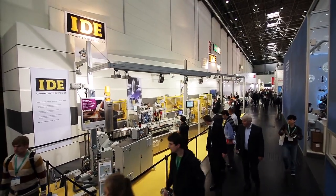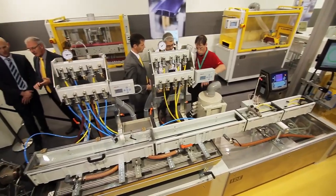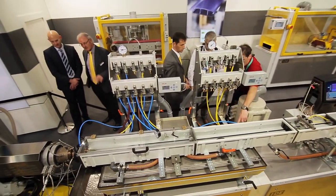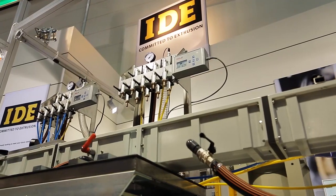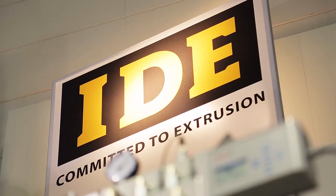Ide is a manufacturer and supplier of extrusion machines and complete extrusion lines for profile extrusion. We've been in the business now for over 50 years and we're supplying specially customized turnkey solutions for profile applications.